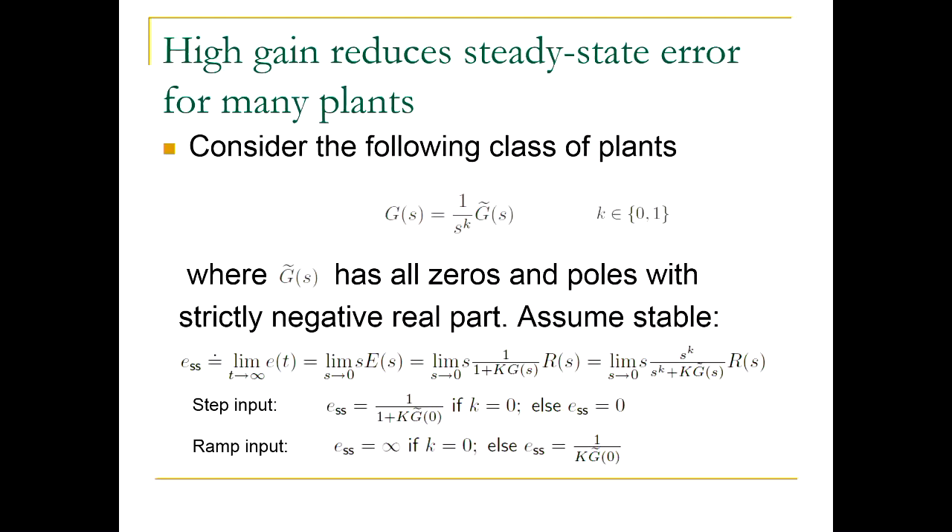Any questions? I will slow down — I see lots of confused faces. Let me clarify. When k equals zero, there is no 1/s^k factor, so G is just G-tilde. And G-tilde has all zeros and poles with strictly negative real parts — they are all in the left half plane.